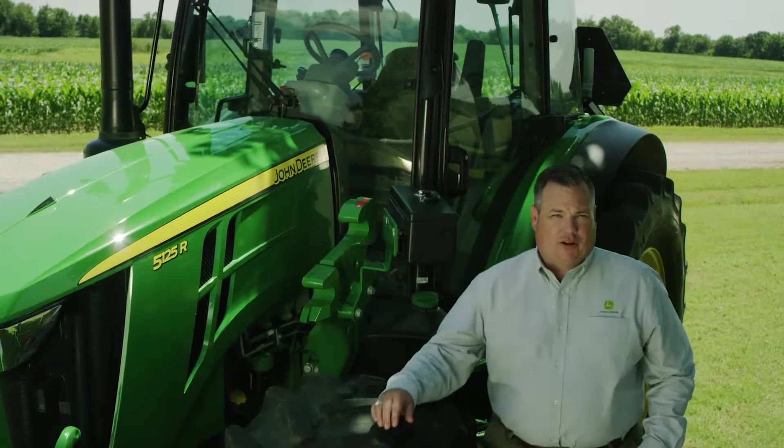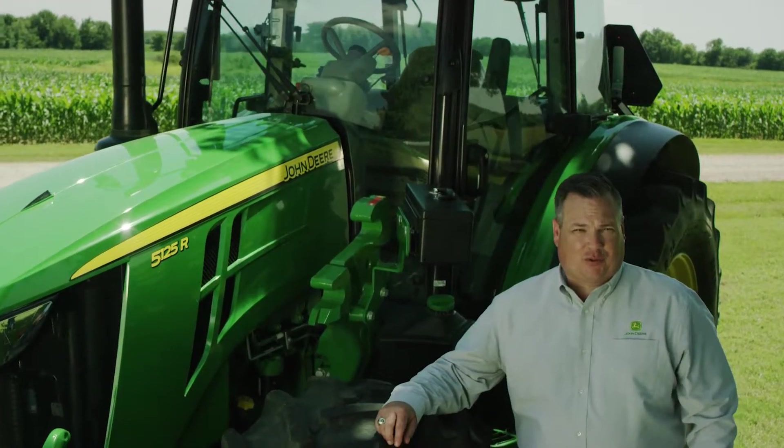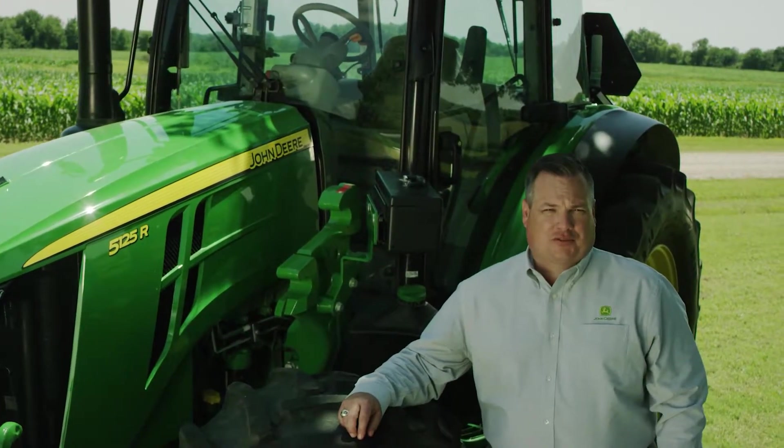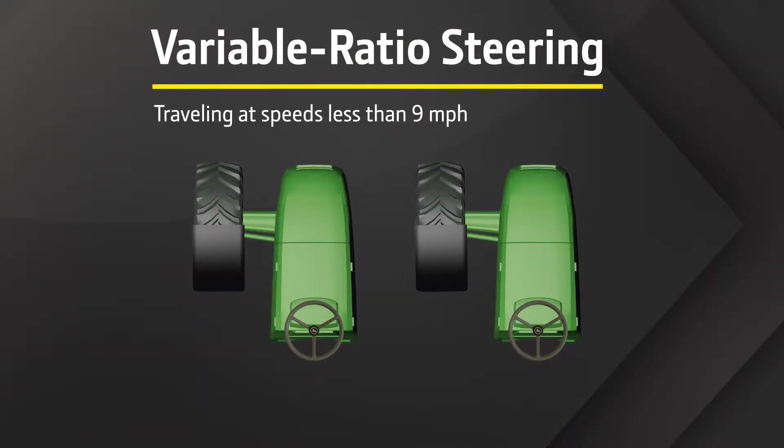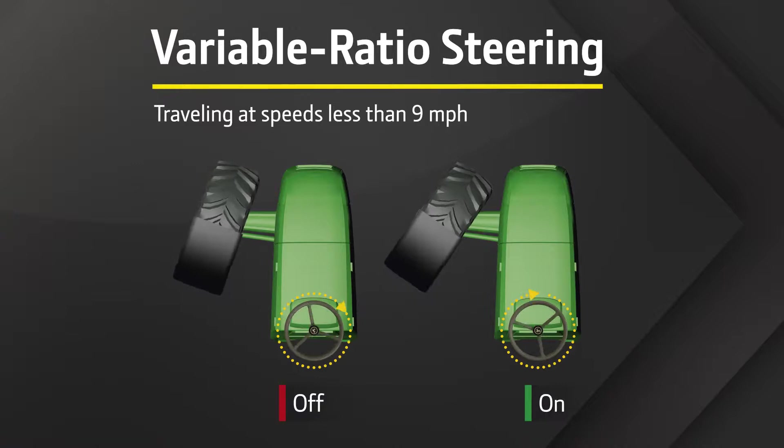Another new feature you'll appreciate when tight turns are required is the variable ratio steering option. When traveling at speeds less than 9 miles per hour, steering wheel rotations are cut in half.